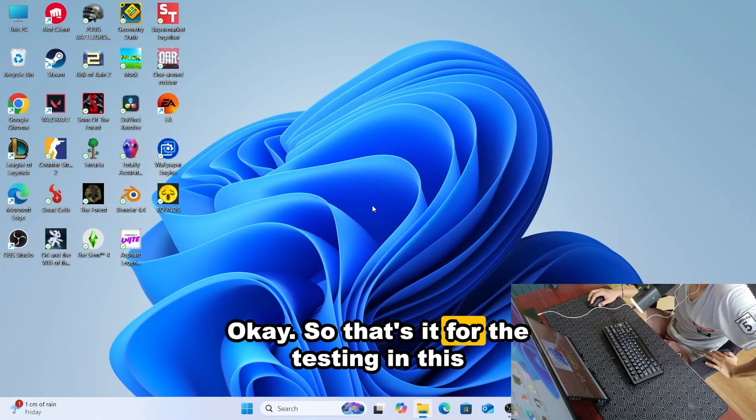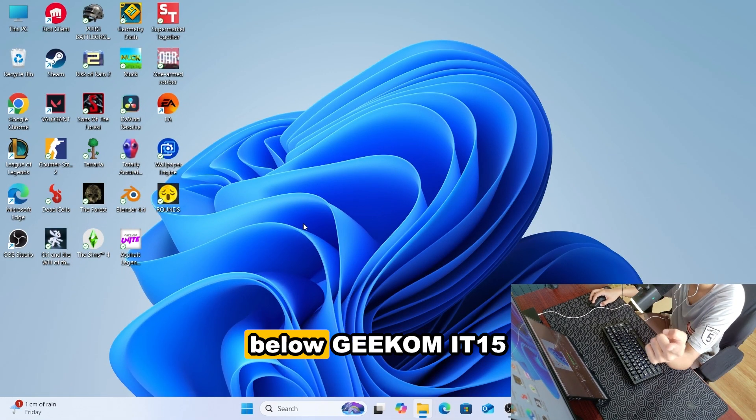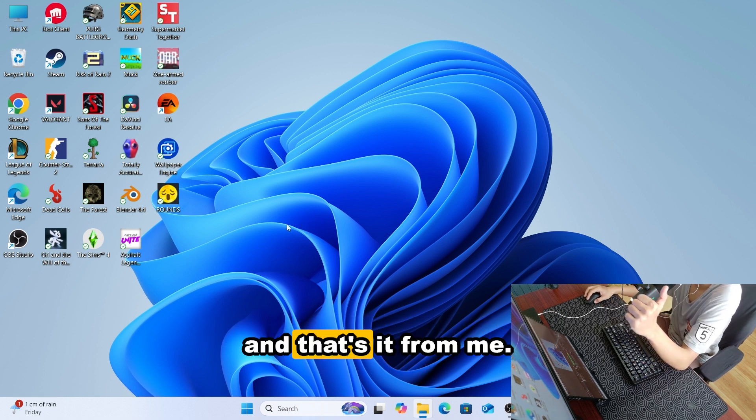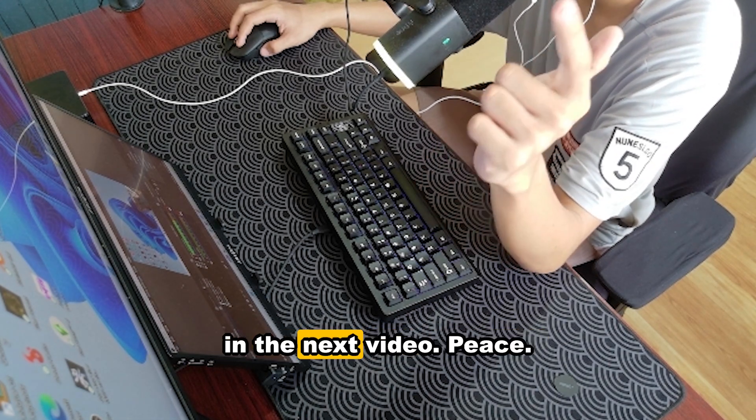So that's it for the testing on this mini PC. What do you guys think? Please comment 'Geekom IT15' down below so I know you're watching. That's it from me — my name is Keper, and I'll see you guys in the next video. Peace.